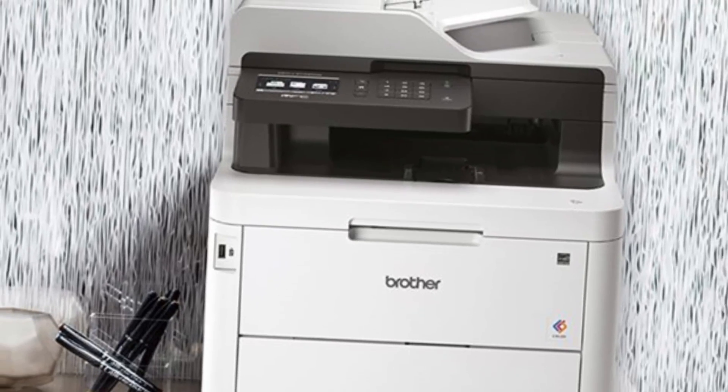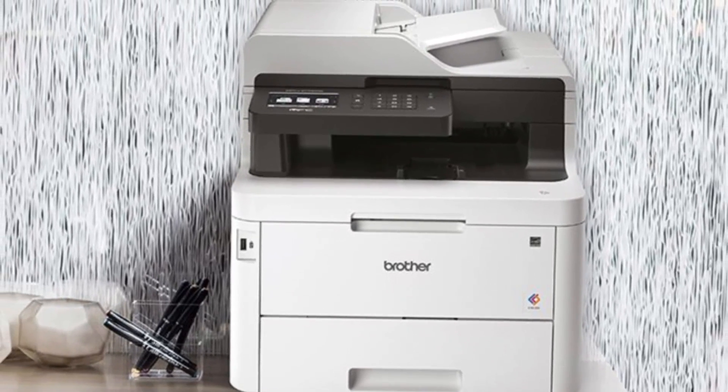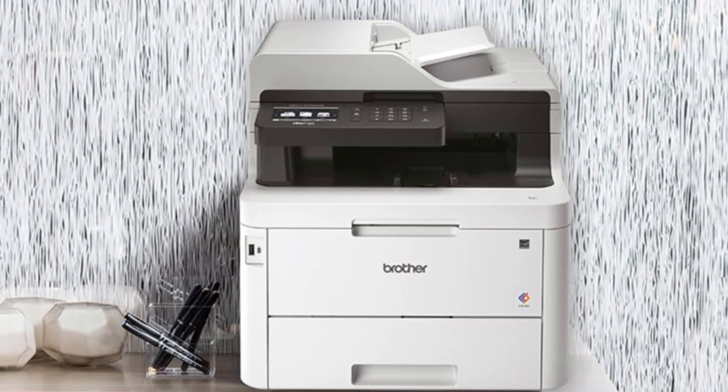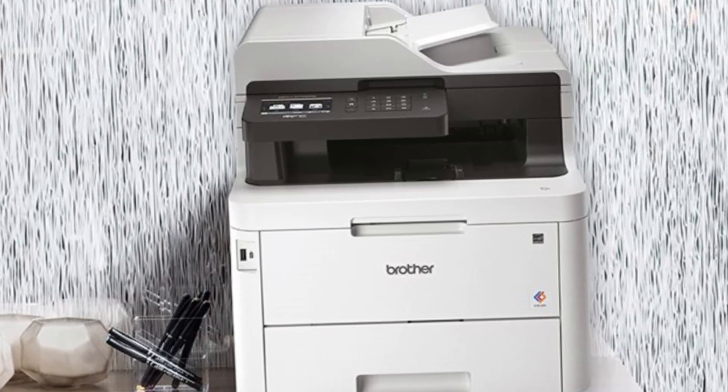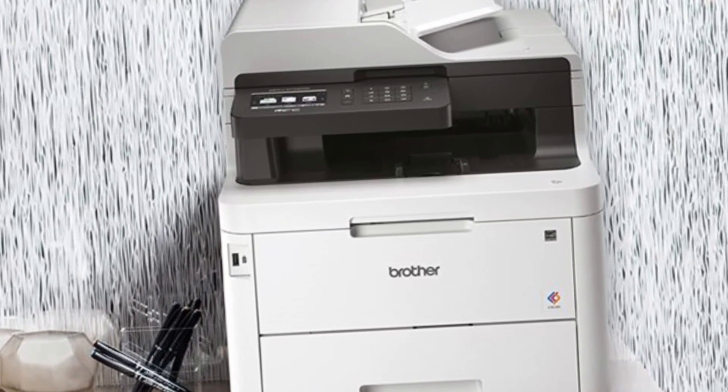Despite being a heavy-duty printer, it operates quietly compared to many other laser printers in the same category, making it suitable for office environments where noise reduction is important.